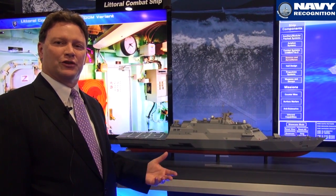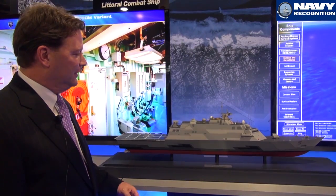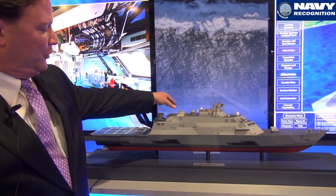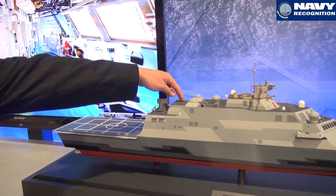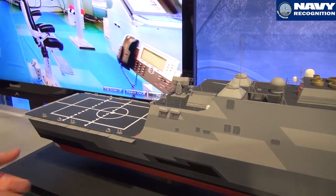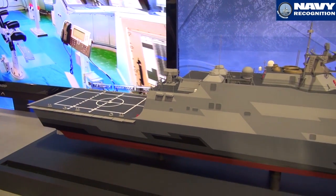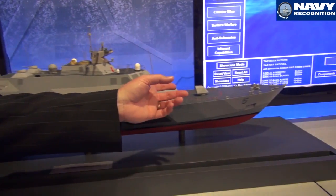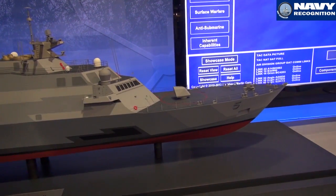We can go to ASW packages, surface packages, mine warfare. This is showing the surface package on board here with 30 millimeter guns. We also have another module that sits just after it that would put a short range missile capability into the ship — RAM or C-RAM back aft. Up forward, 57 millimeter or 76 millimeter.